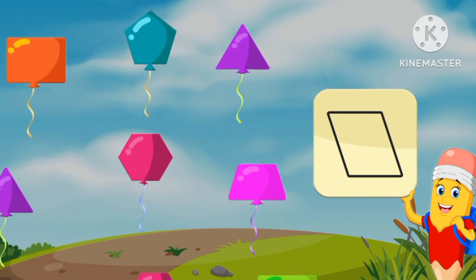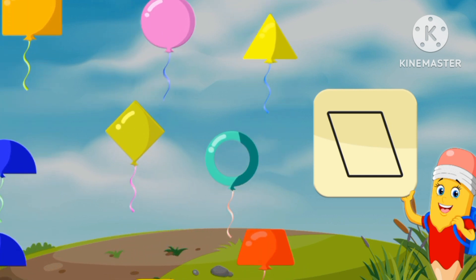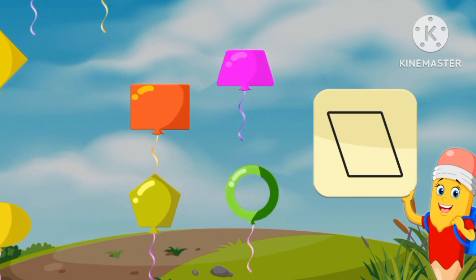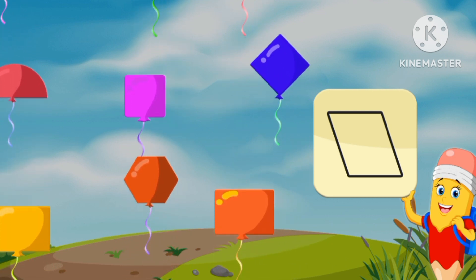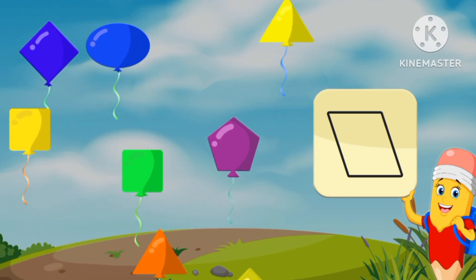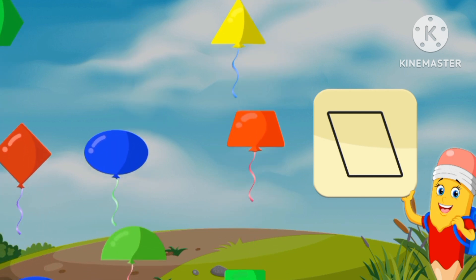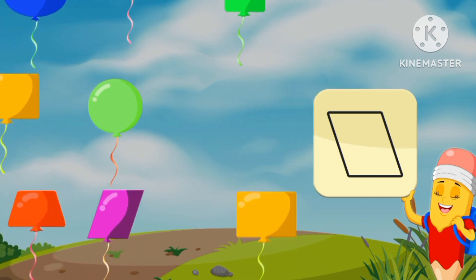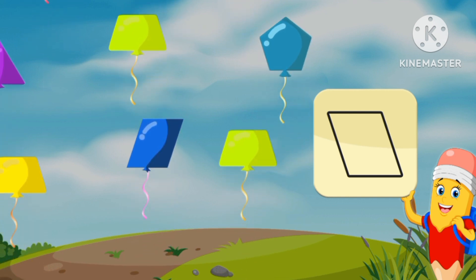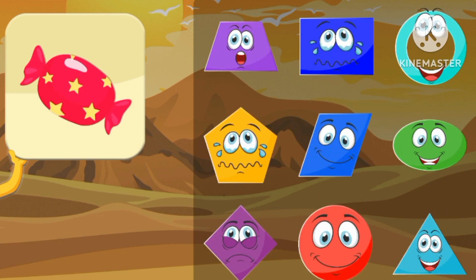Let's match the shape. Trapezoid. Let's match the shape — trapezoid. Trapezium. Trapezoid. This is a trapezoid. The name of this shape is trapezoid. An oval.